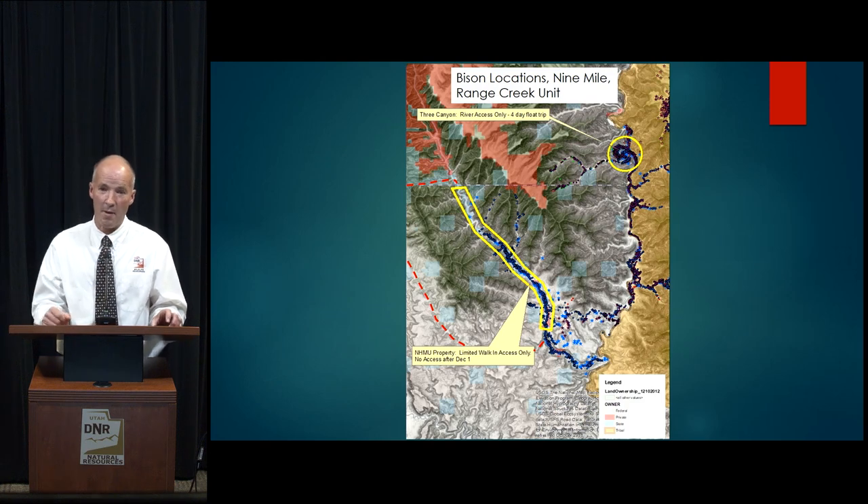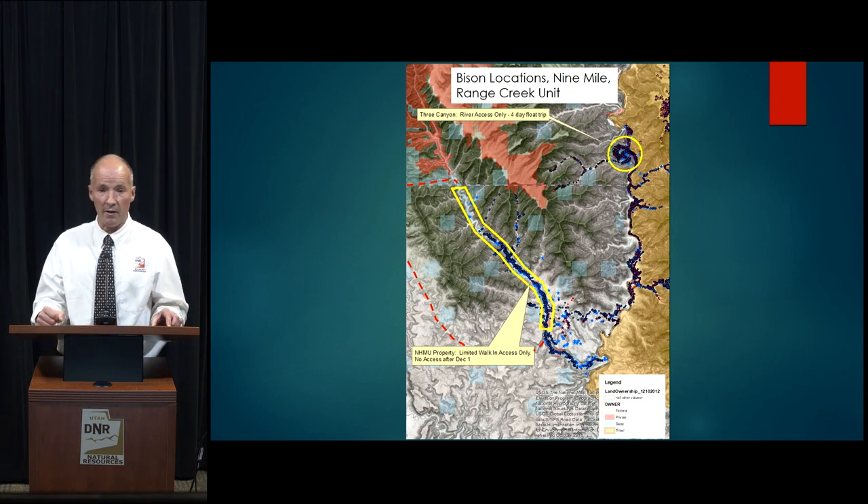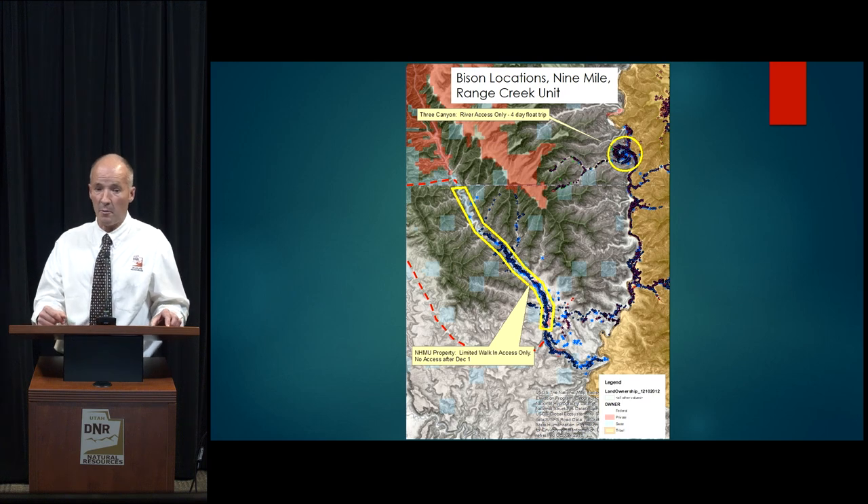This is what it looks like on a map. The circle on the upper right is the Desolation Canyon portion, where a bunch of bison reside in winter months, but it requires a four-day float trip and a BLM permit. The yellow polygon on the left denotes the Range Creek area that is walk-in access only, owned by the Natural History Museum of Utah, with no public access after December 1st. Most of the bison reside in these areas, which complicates access.